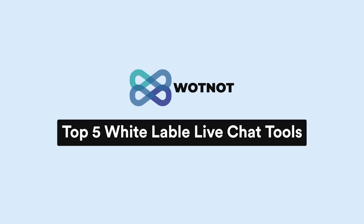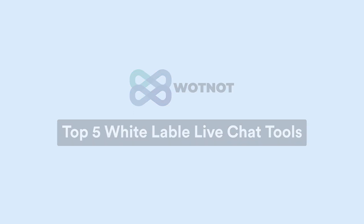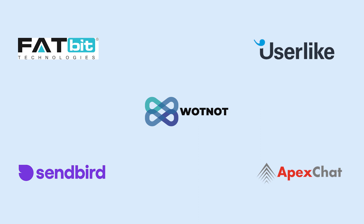Are your customers moving to your competitors because they offer a better live chat feature? Well, if that's the case, then a white label live chat software is just the thing you need to provide value to your customers without having to build anything from scratch, and you also create an additional revenue stream for your business. We have curated a list of top five live chat software that you can white label and resell to your customers. So let's get started.